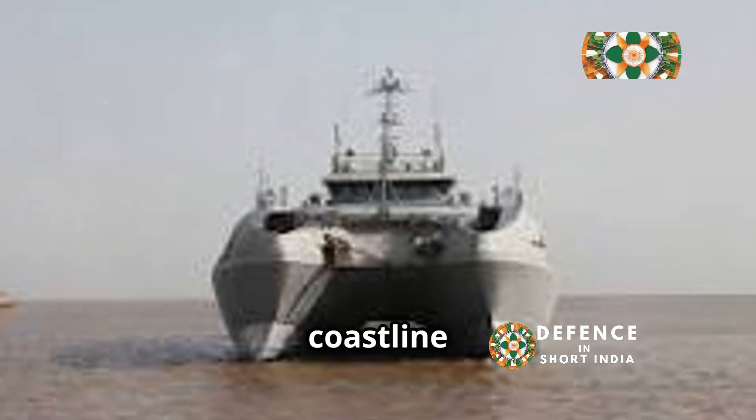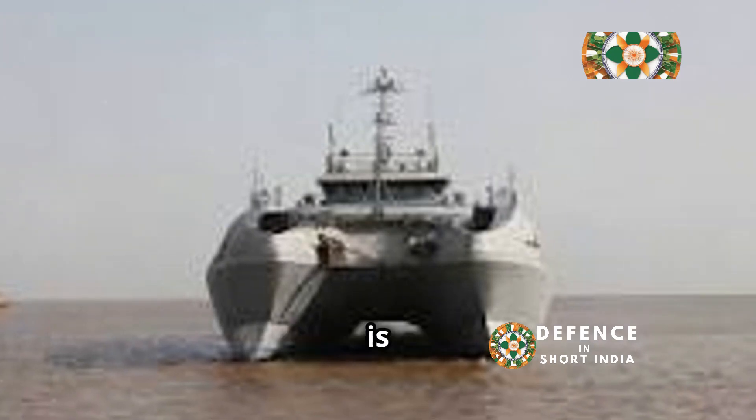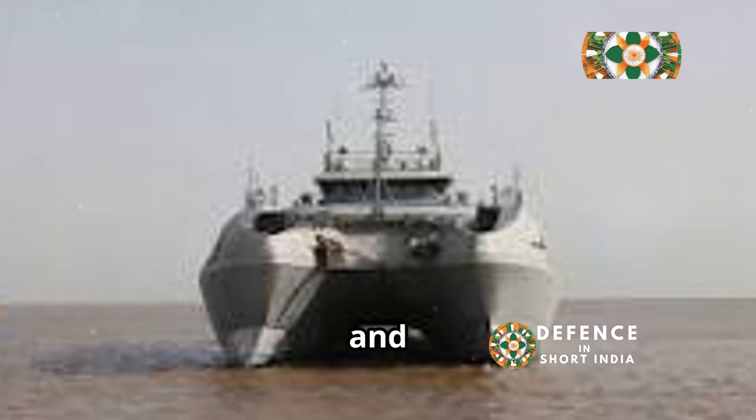India, with its extensive coastline, requires strong hydrographic capabilities. Hydrography is crucial for safe navigation and maritime activities.